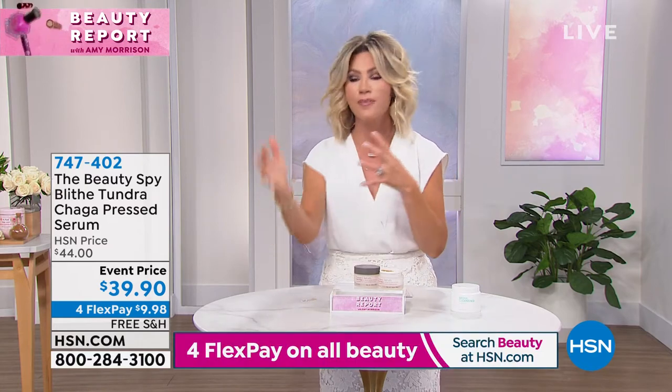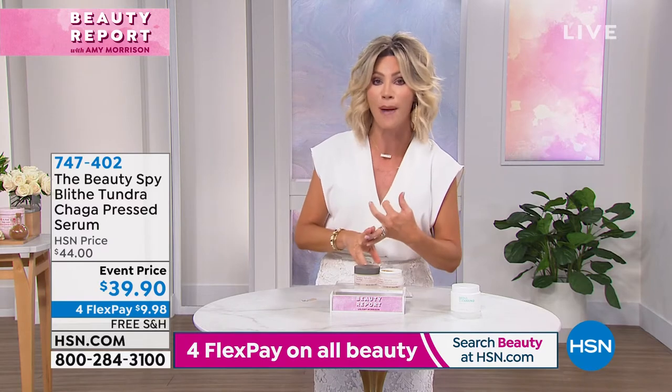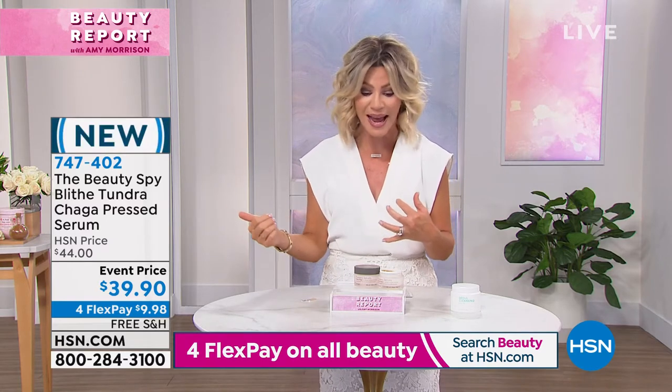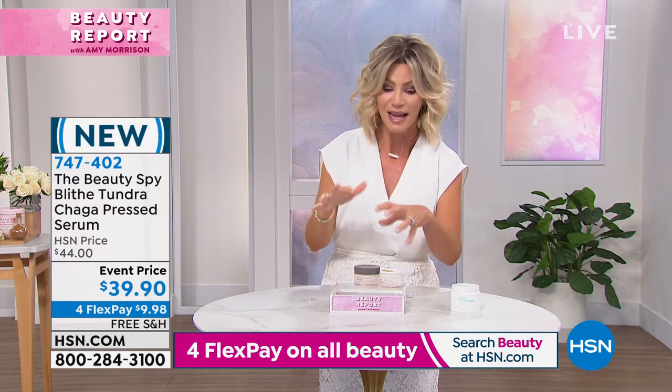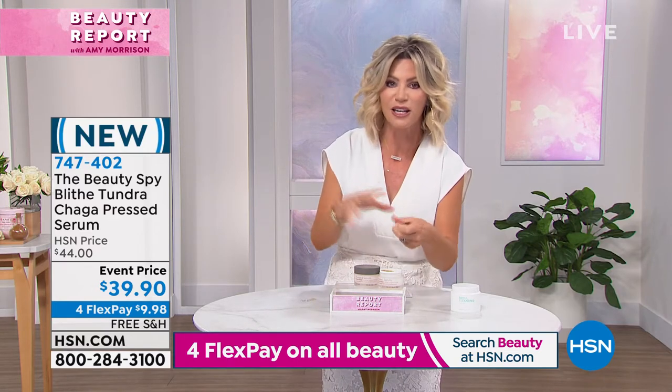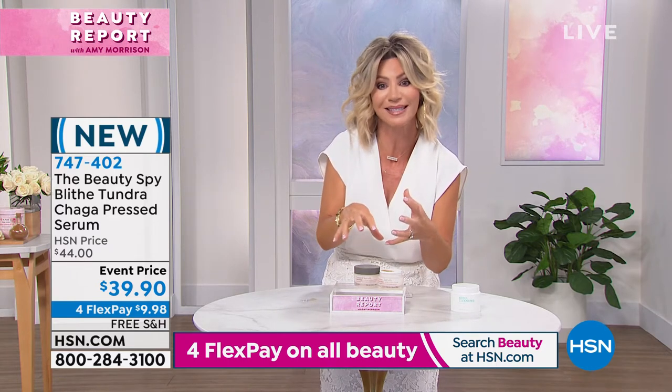If you've ever had a chance or maybe you've read about it, it's wildly popular in Europe, wildly popular all over the UK, and nobody else in the US has it but us here. It's that pressed serum — it feels like a moisturizer, but it is so super concentrated because of the way they press all of those ingredients together.